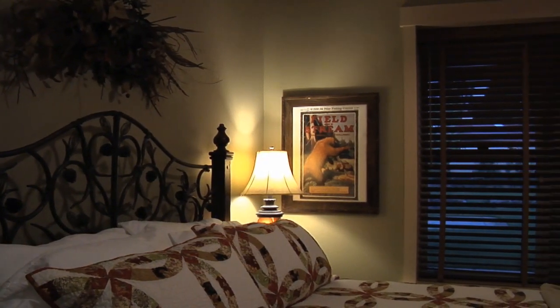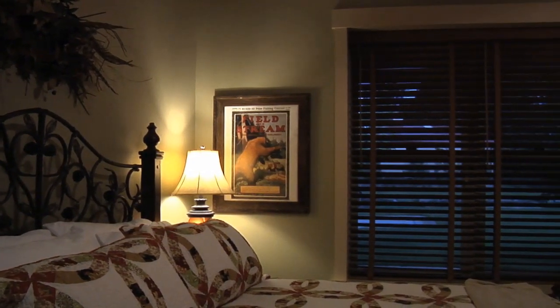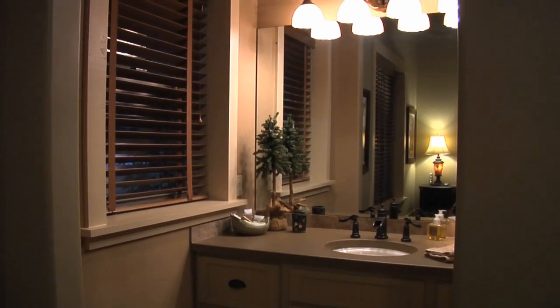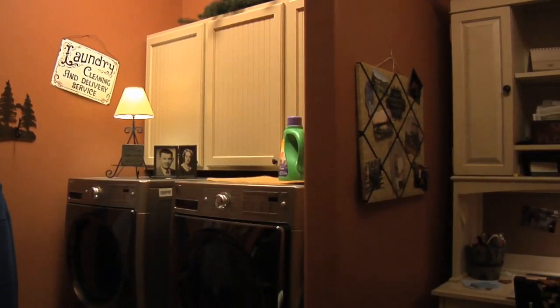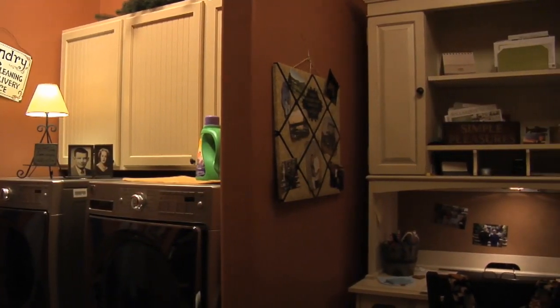We originally built this as a weekend house and then moved my parents up from Florida, so it became a weekend house for mom and dad and us, which worked out perfectly because it has two separate suites. It does have a laundry room that's easy to access off the main room.